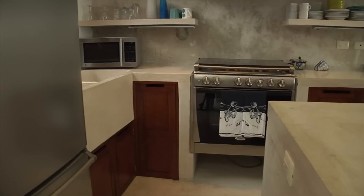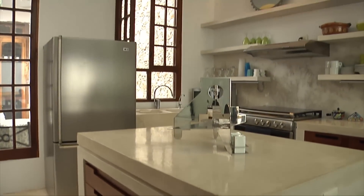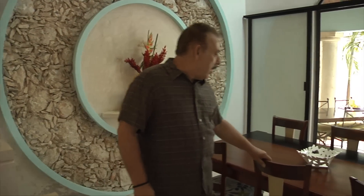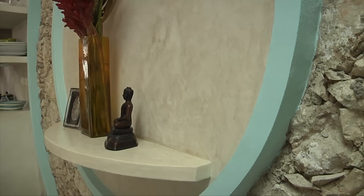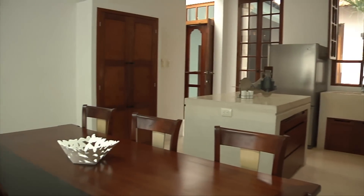The kitchen is always the centerpiece of any home and it's the same with this house — this kitchen is outstanding. Beautiful cabinetry, built-in cabinets with lots of storage space, and a beautiful handmade mahogany table with eight chairs. Lots of storage space and beautiful working space, really conducive to entertaining.